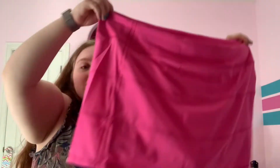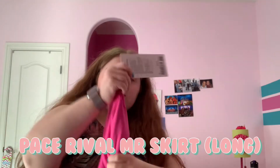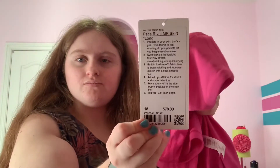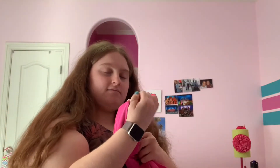Next I got this pink Lululemon skirt. I have the app and I've been wanting a pink Lululemon skirt because my sisters have white ones. This is the Pace Rival skirt — the long version. This was $78.